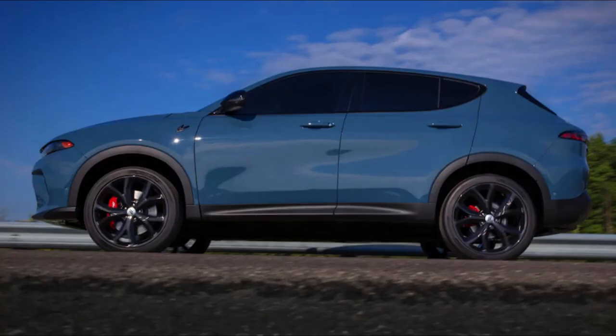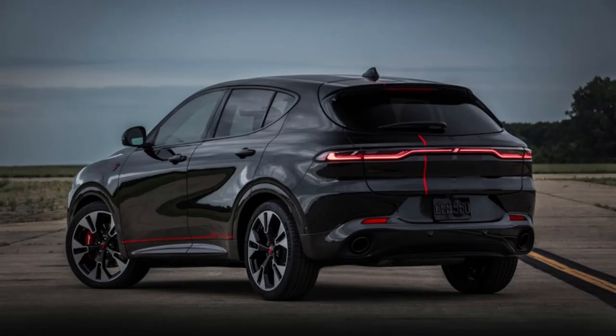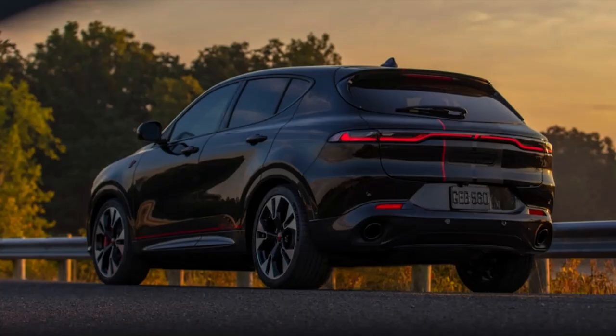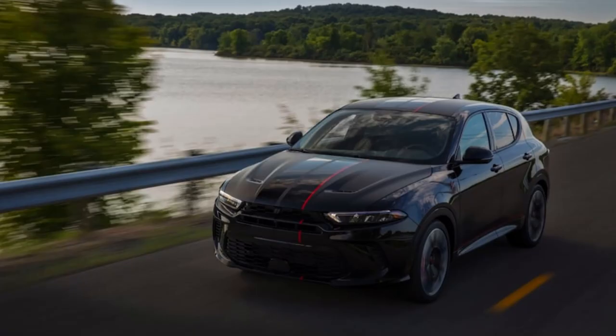The SXT model will start at around $30,000, the GT at $33,000, the RT at about $36,000, and the Citadel at about $39,000. Dodge is offering the Hornet as either the GT or the RT PHEV for the 2023 model year, although other trims could be added later.